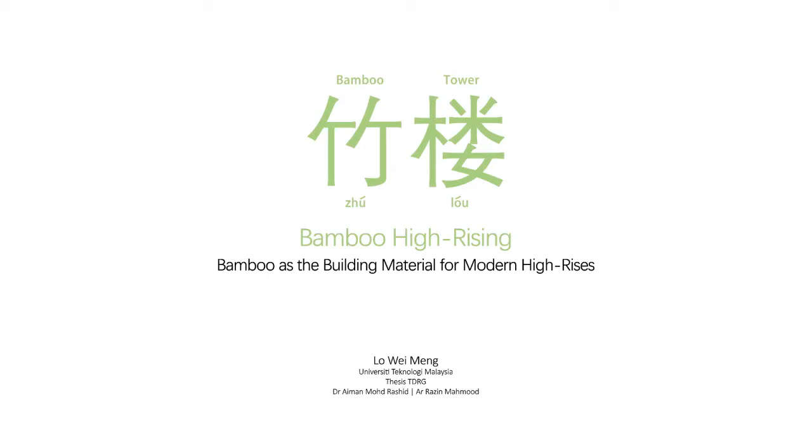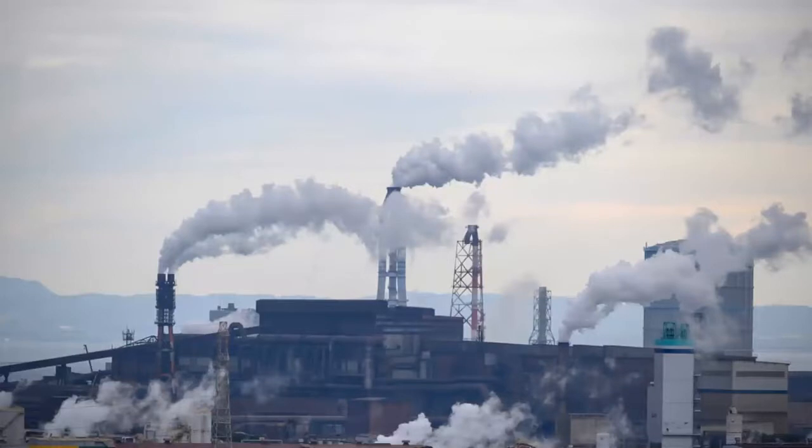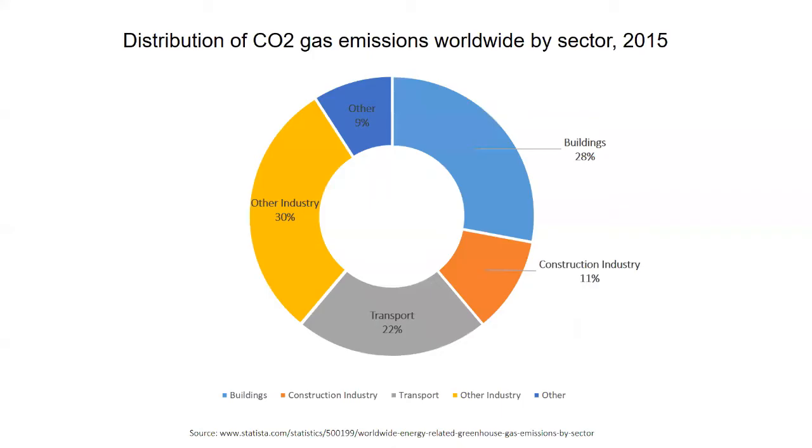Bamboo as the building material for modern high-risers. Carbon emissions has always been the hot topic when it comes to environmental threats. The increasing amount of carbon gases released from factories, transportation, and energy-consuming activities contributes to environmental problems such as climate change and global warming. This data highlights the impact of construction industries and buildings as large consumers of resources and energy, responsible for huge carbon emissions.